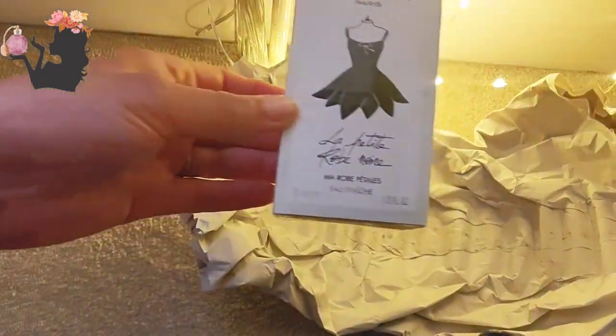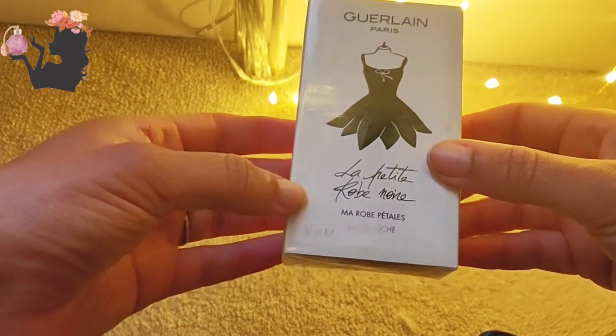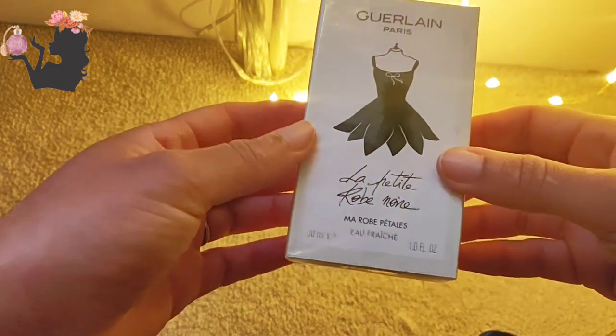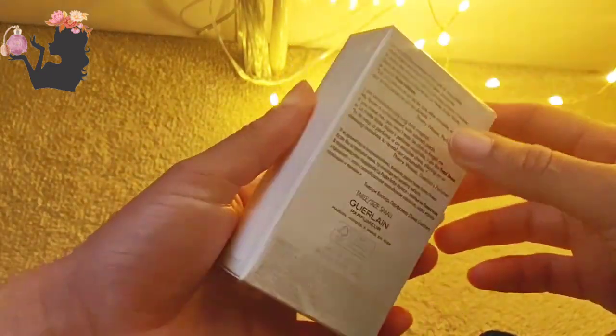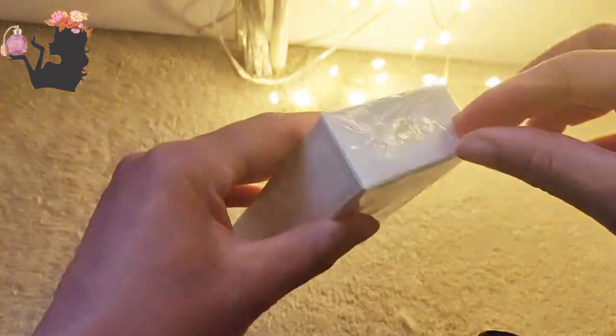Guerlain La Petite Robe Noire Eau Fraîche. I cannot wait to try this — I'm going to try and open this.